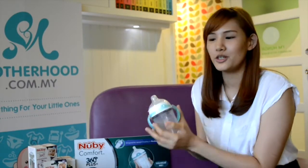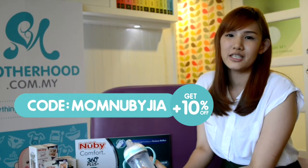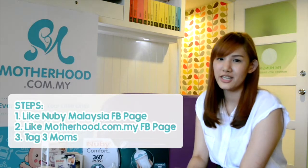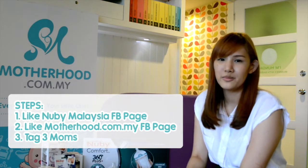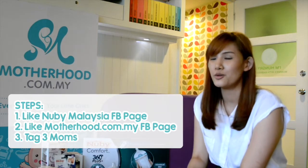For mommies who'd like to purchase this bottle, you can go to motherhood.com.my and use the code MUMNUBIA for an additional 10% off. Do you want to get it for free? Nubi is very generous — they are giving out 5 sets of gift sets worth 80 ringgit. All you have to do is go to their Facebook page Nubi Malaysia and like them, go to motherhood.com.my and like their page, tag 3 super moms, and you stand a chance to win this gift.